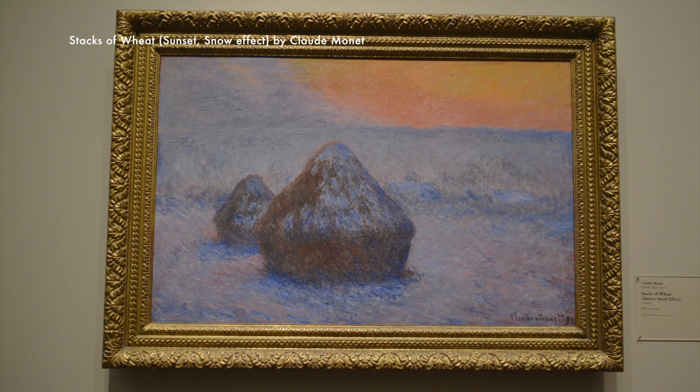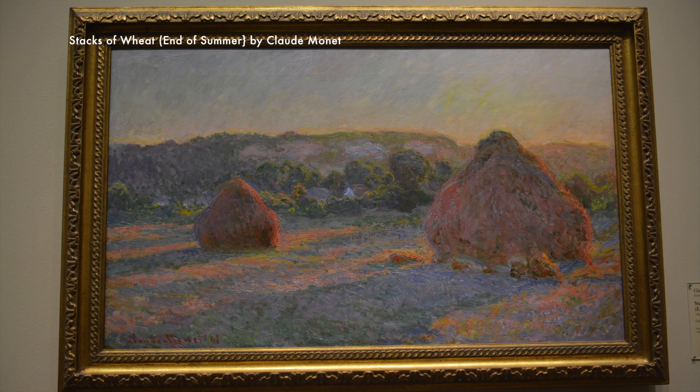Highlights include more than 30 paintings from Claude Monet, including six of his haystacks and a number of water lilies.